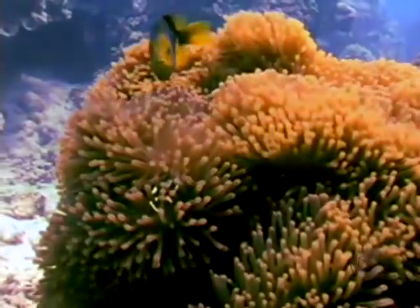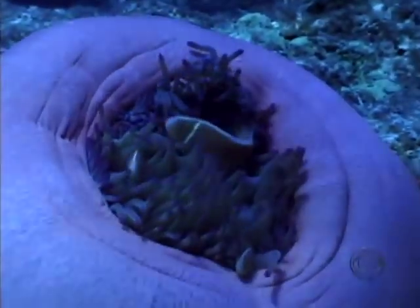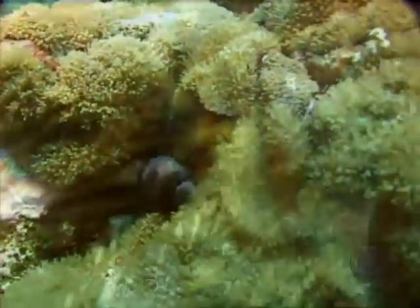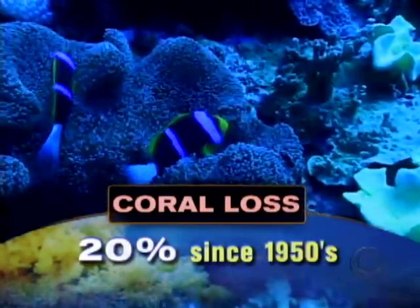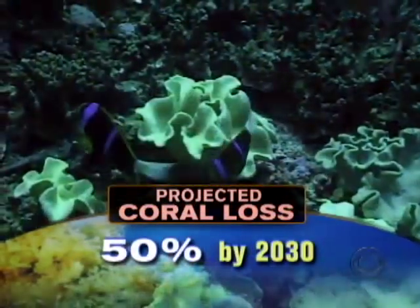They're a carnival of color and life. Coral reefs cover less than 1% of the Earth's surface, but they're home to millions of marine plants and animals. But rising ocean temperatures have claimed 20% of them around the world since the 1950s, and another 50% could be wiped out by 2030.